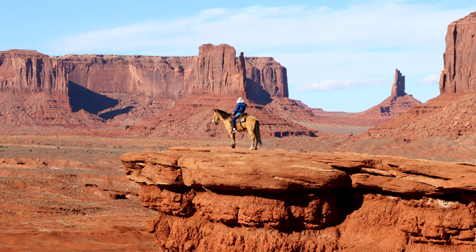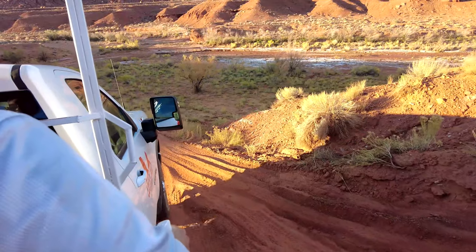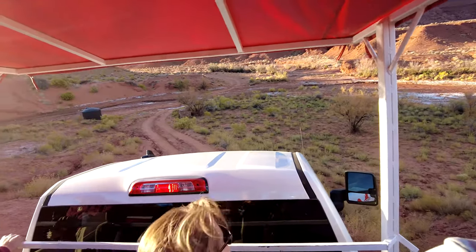There's also a spot on the guided tour where you can get on a horse and reenact the famous John Wayne scene, sitting on the horse overlooking the cliff. It's definitely a great photo opportunity, and I highly recommend taking the guided tour with one of the local tour companies.